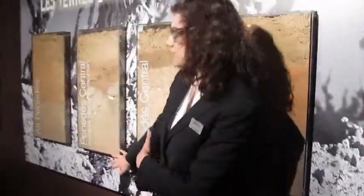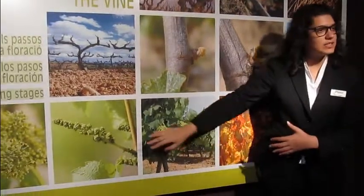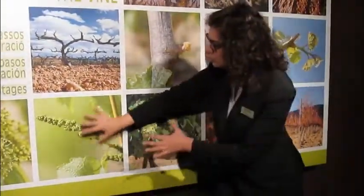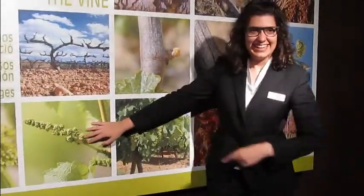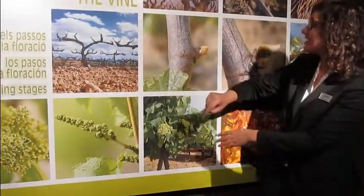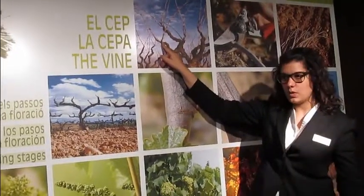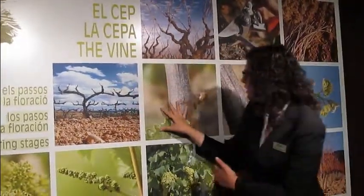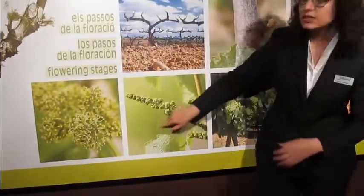We have seen what happens here under the soil, and now we are going to see some pictures. What happens in our vineyards all year round? In winter, we prune the branches because we want less quantity but better quality. Then in spring, we have the first buds, then the branches, the leaves, and the flowers. And these flowers will turn into the grapes.